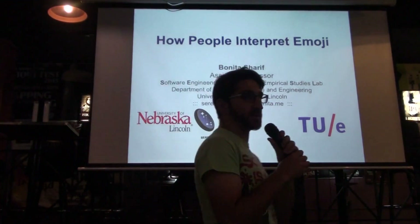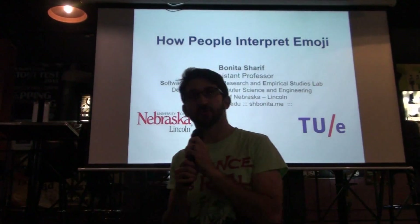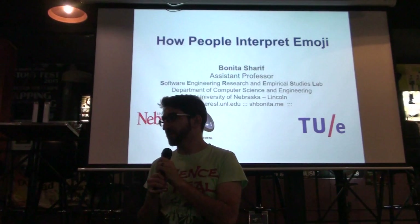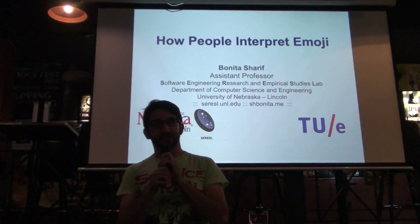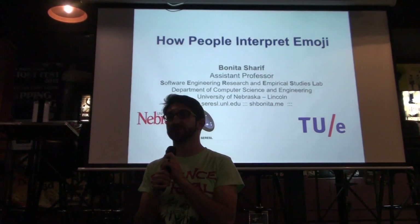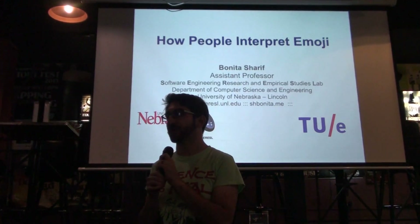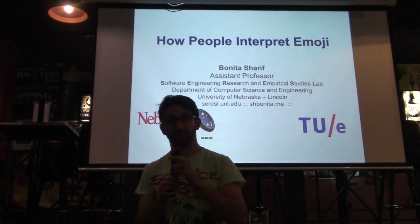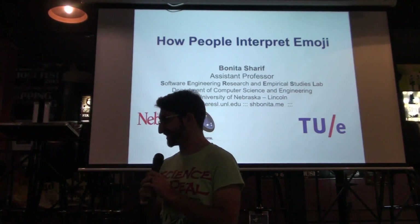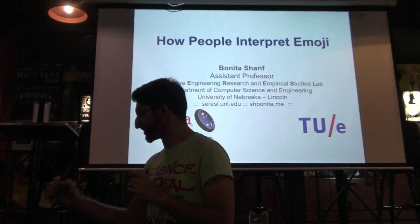All righty, nerds. Welcome back. I'm excited. I'm thrilled to introduce our next presenter. Bonita Sharif is here from UNL, and she's going to tell us about how people interpret emojis, which I think we can all learn a lot from, and also learn about the people that we are communicating with and might have had some difficulties with, potentially. So I'm going to turn it over now. Thank you so much.